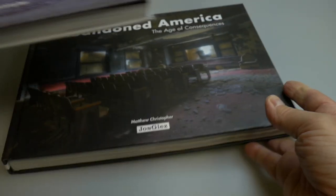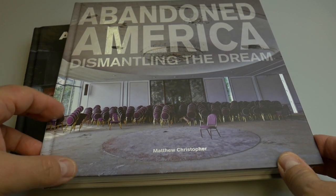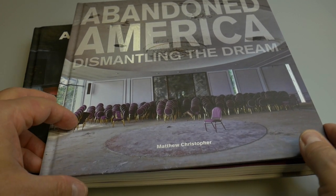And then of course, this is the same author continuing the series. This one is called Abandon America: Dismantling the Dream.